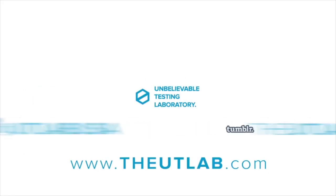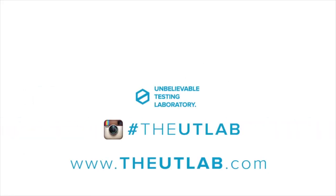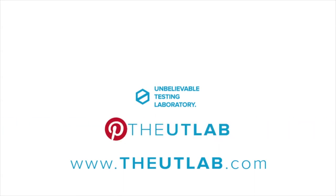Follow us on Twitter, Tumblr, and Instagram. Like us on Facebook. And pin your favorite shoe on Pinterest.